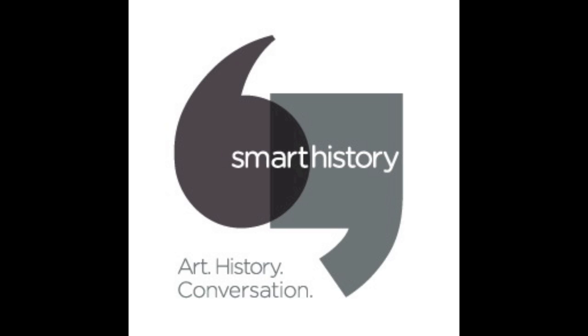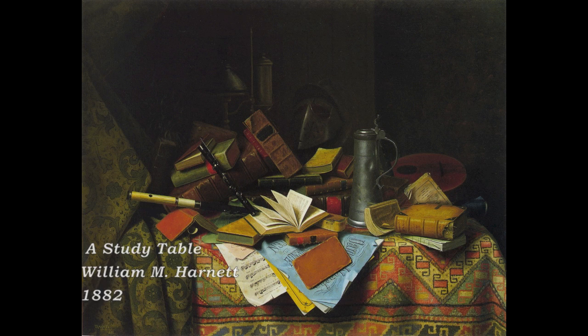Hey Jake. What's up Scott? What are we looking at today? We're going to be looking at two American artworks from different stylistic eras. The first piece is called A Study Table by William Michael Harnett, who was an Irish-American painter from the 1800s.